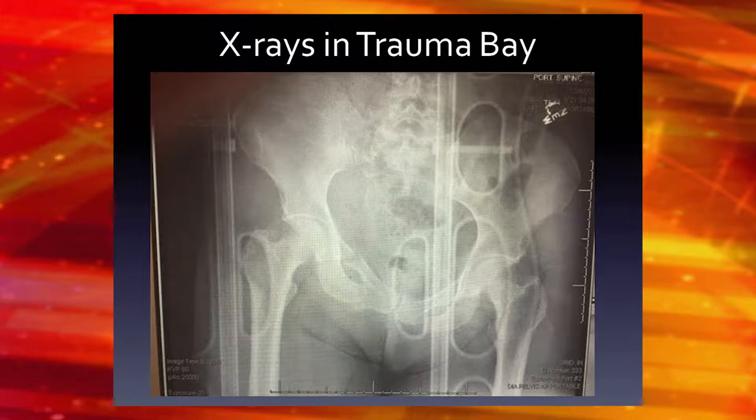These are her trauma bay X-rays. Most of you can see they're not perfect X-rays — there's some radio-opaque stuff in there — but this is pretty much what you'll see in the trauma bay. We always get a pelvis X-ray and a chest X-ray, which will rule out things that are very bad for the patient, especially someone who's very unstable.